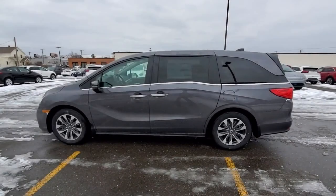Heated side-view mirrors. Leather seats. This is a top-rated dealer. Don't risk the regrets. Test drive it today.